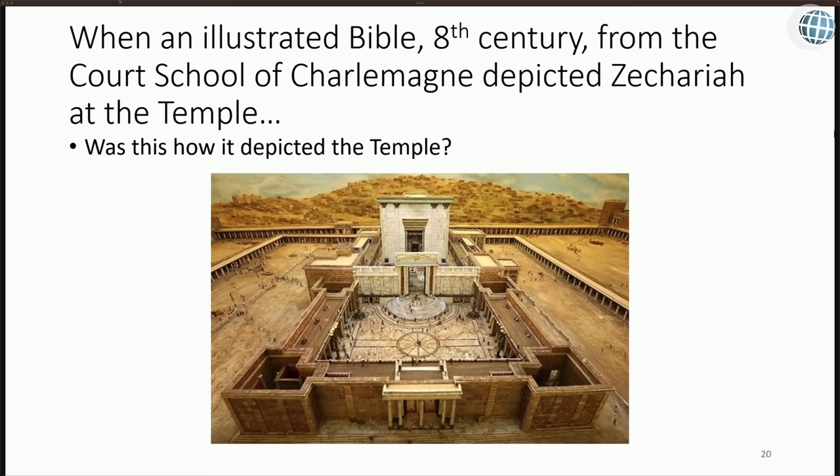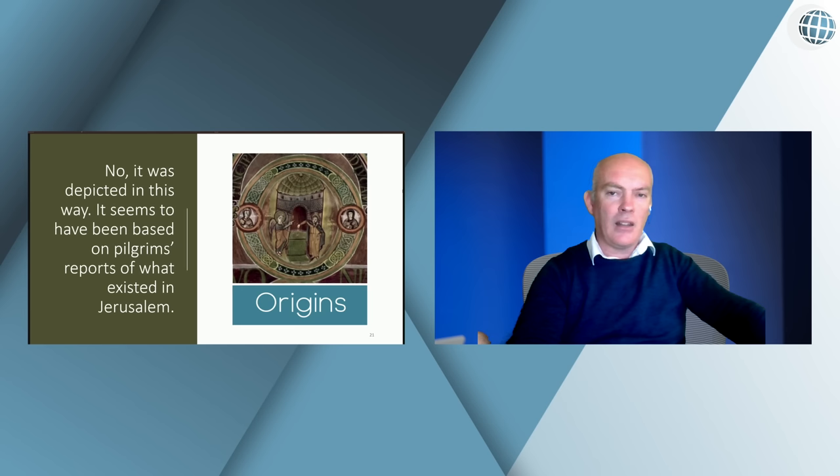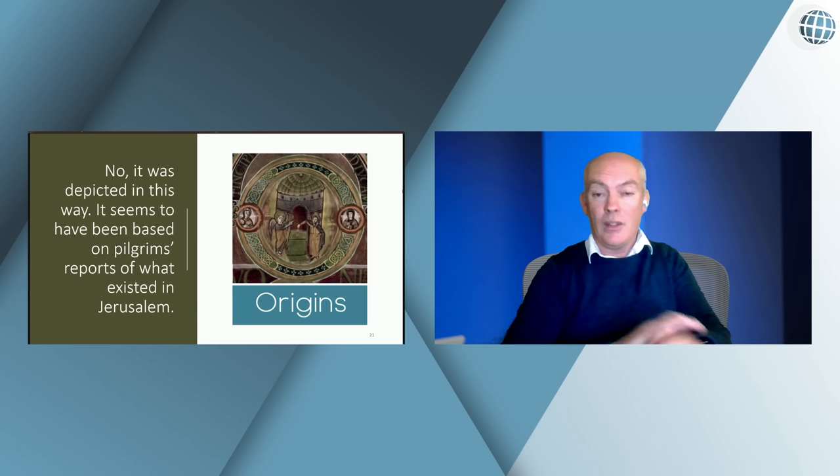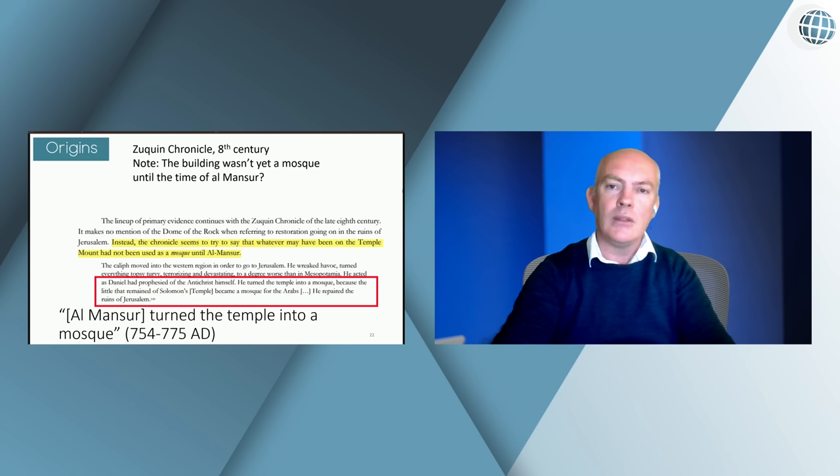An illustrated Bible from the 8th century from the court school of Charlemagne, when depicting Zachariah at the Temple, shows it not as we might expect but as a tower with a slight dome — and no arcades. It is logical to say that the painters based their idea of the Temple on what pilgrims would have seen in Jerusalem at that time, which would have been some form of tower. This gives no evidence for inscriptions in the 7th century; if there are no arcades, there are therefore no inscriptions.